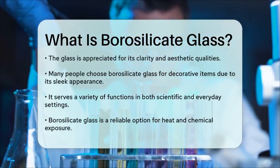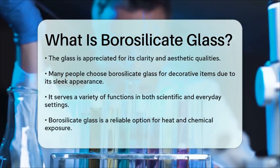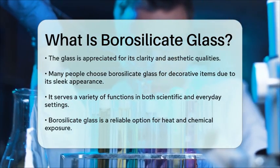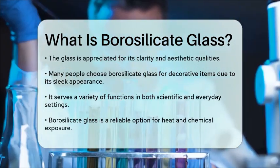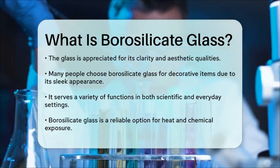In summary, borosilicate glass is a versatile and durable material that serves a variety of functions in both scientific and everyday applications. Its unique properties make it a reliable choice for anyone in need of glass that can withstand the rigors of heat and chemical exposure.